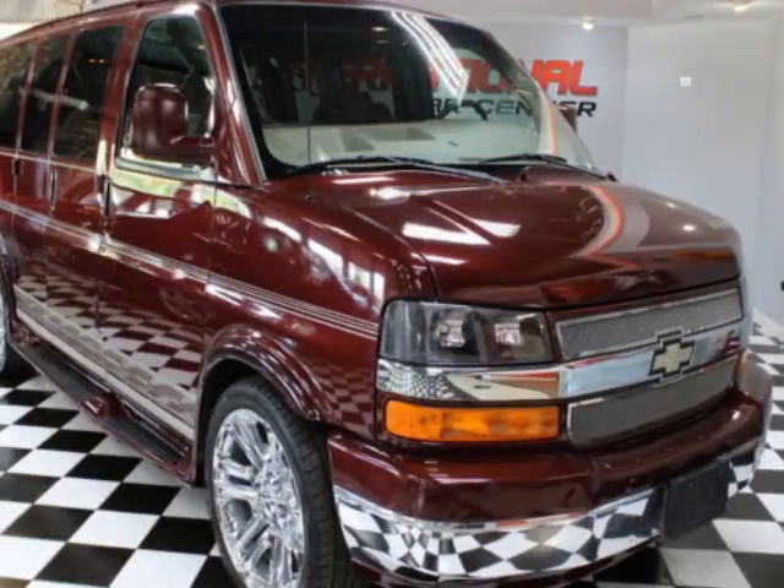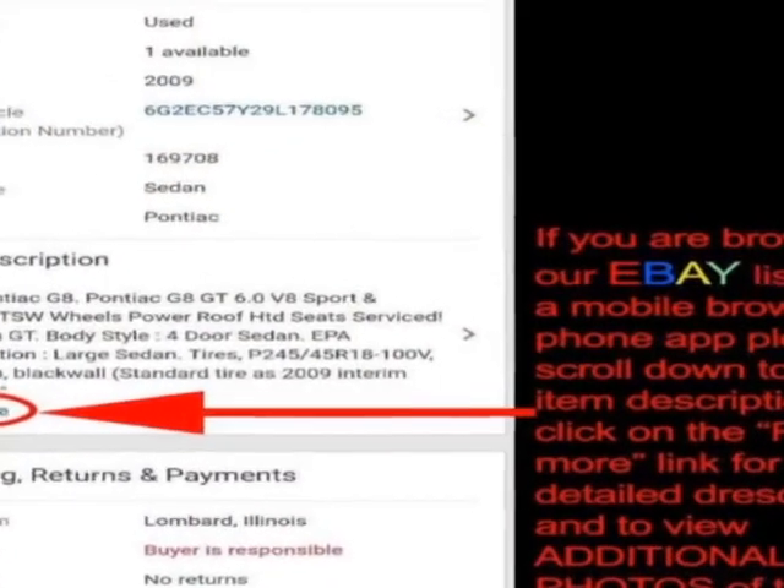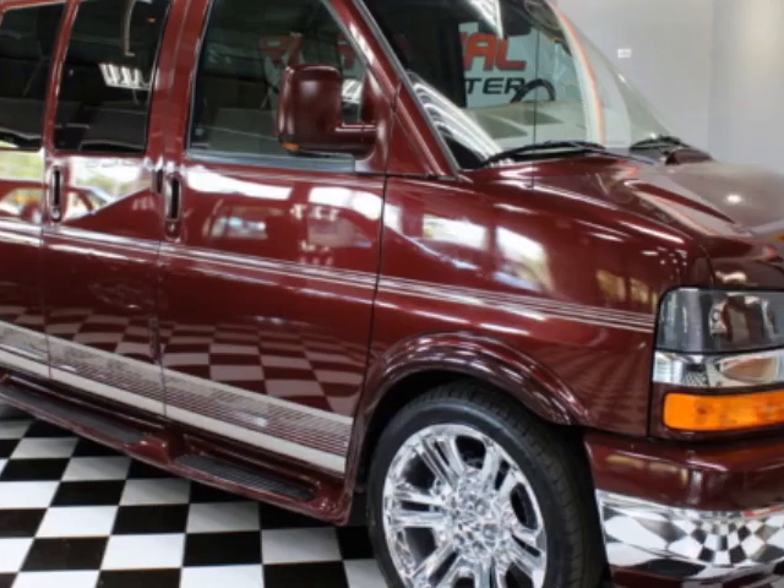Take a look at this 2010 Chevrolet Express. This Express has just under 125,000 miles. For your protection, a warranty is available for this vehicle.